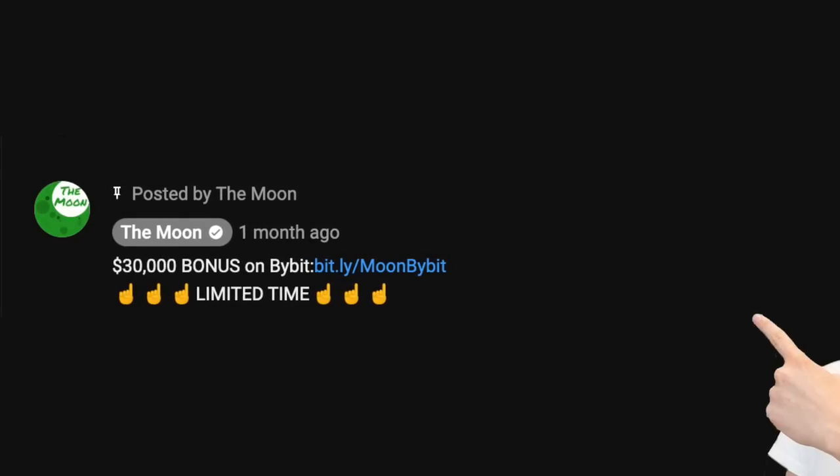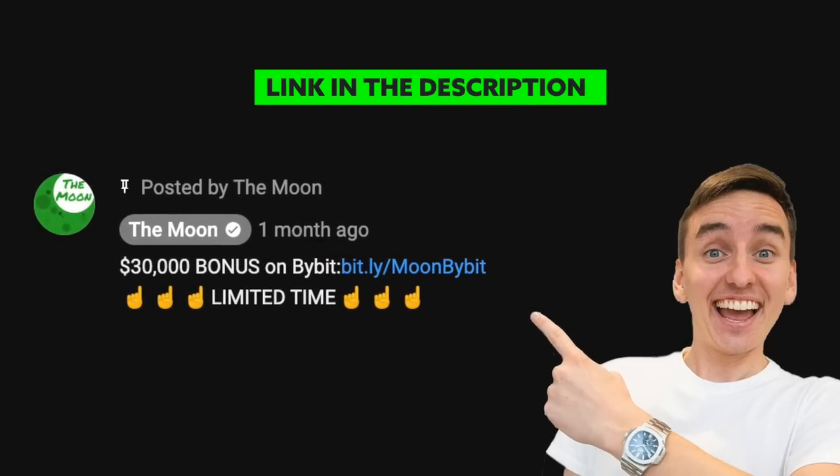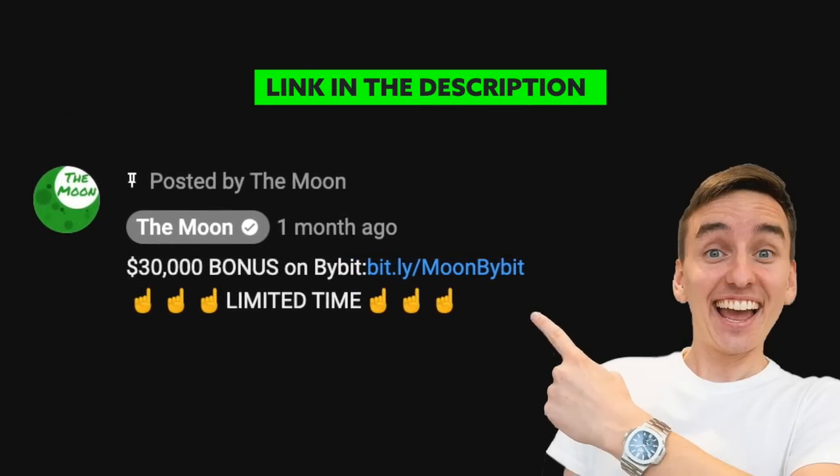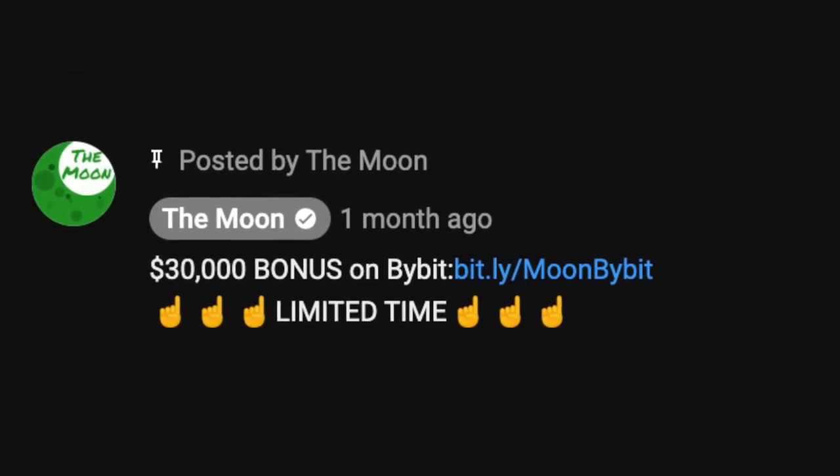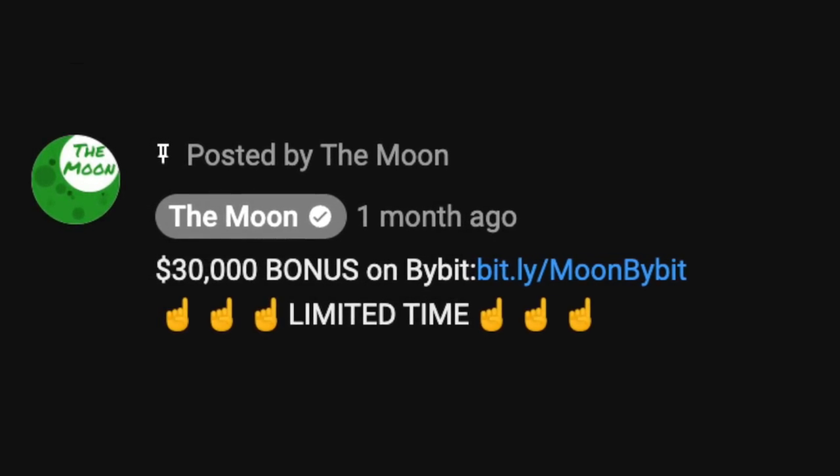And remember, if you want to try Bybit as an alternative to Binance, you have my Bybit affiliate link down below. With my Bybit link, you get $30,000 in signup and deposit bonus.